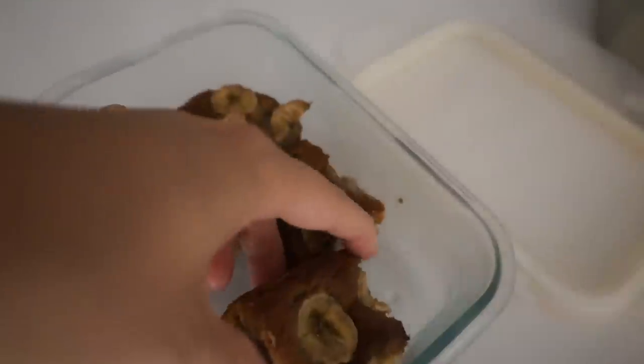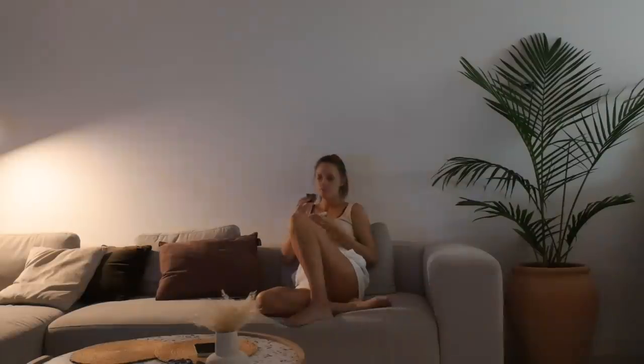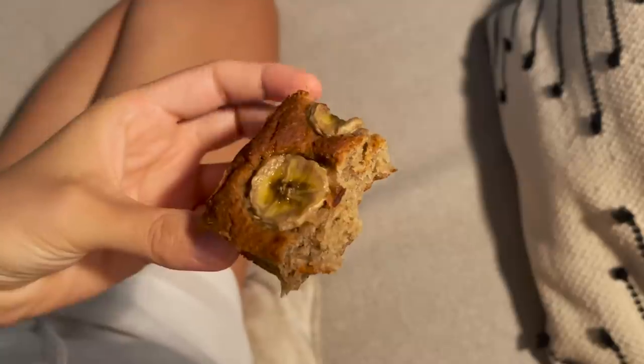Recently in the evenings, I've been hungry, so I always end up having a snack. Yesterday I made some banana bread, which I also have a video on. I ended up having a few pieces of that banana bread — I love it because it's sweet and moist. It is delicious.